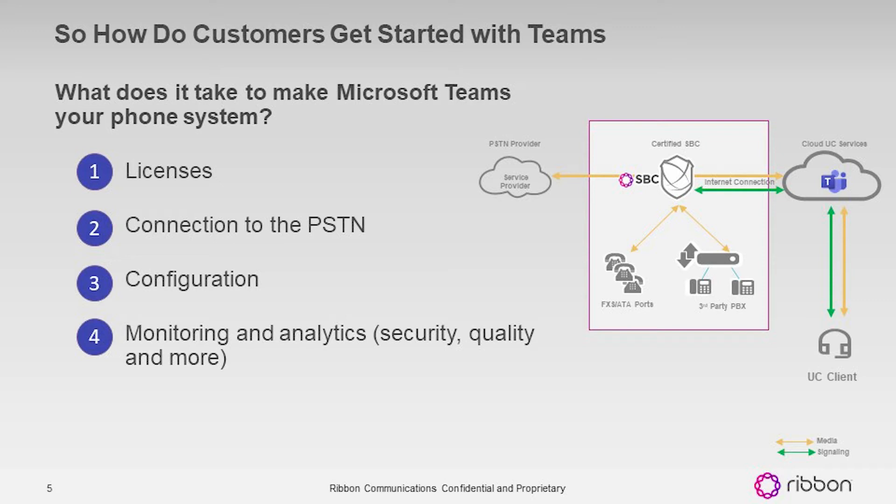It's kind of interesting — over the past year, with the mass movement to work from home, products like Teams have gained amazing traction. A lot of enterprises now find themselves with a very skilled Teams user base. As IT leaders, it gives you an opportunity to think about how you can be more efficient by standardizing on Teams for other solutions. Voice integration is really the next logical step that Teams offers to enterprises to make their employees more effective.